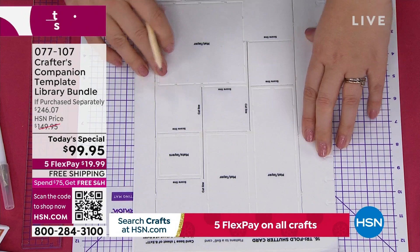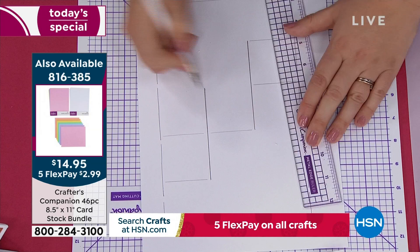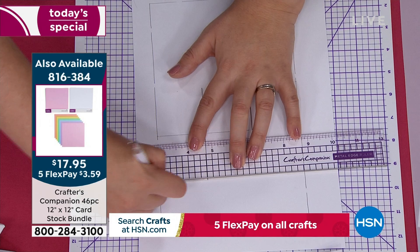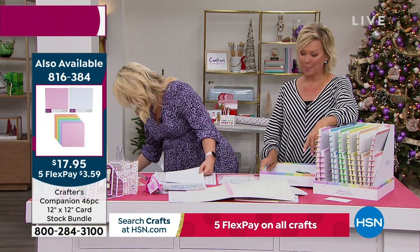If you need cardstock, we have two different sizes available. There's eight-and-a-half by eleven — that's on your screen right now, item 816385. We also have the 12 by 12. You're getting a ton of different colors, including white, but every other color in the rainbow. This is exactly the cardstock I'm using here. I used one side for scoring and the other side for cutting, putting my cut lines in. I've done the score lines. You're just going to take your scissors and trim all the way around the outside. I've got my one here that I've already trimmed.